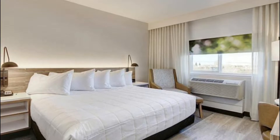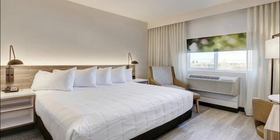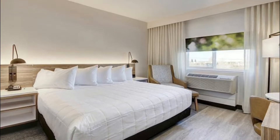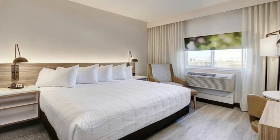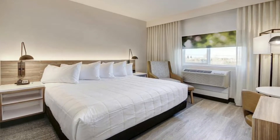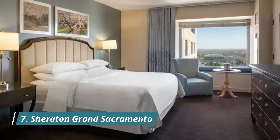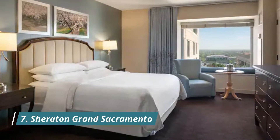Number six: Wyndham Garden Sacramento Airport Natomas. Located in Sacramento, 34 kilometers from the University of California Davis, Wyndham Garden Sacramento Airport Natomas provides accommodation with a restaurant, free private parking, a fitness center, and a bar. This four-star hotel features free Wi-Fi and a garden.